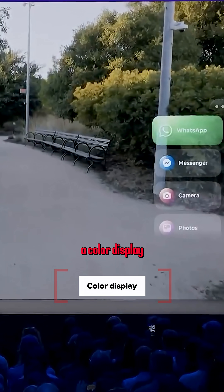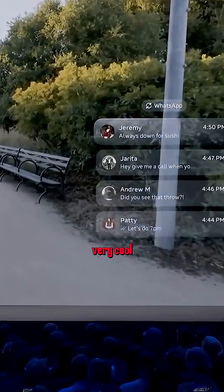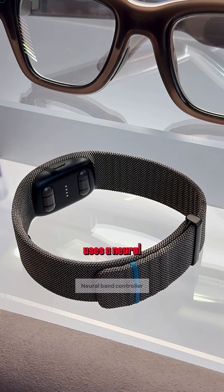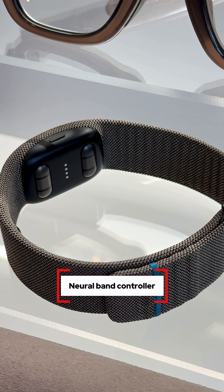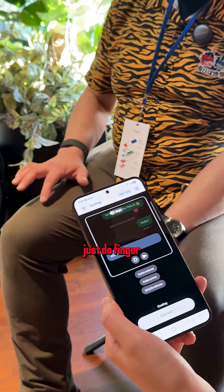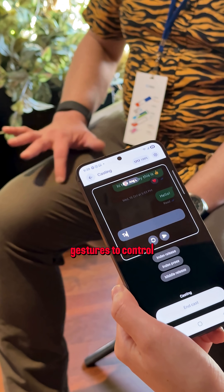This is one of the first we've seen with a color display, which is already very cool. It can show maps, it can show pictures, you can see people's faces during video calls. It also uses a neural band controller, which is a wristband that measures micro-muscle movements, so you basically just do finger gestures to control the glasses.